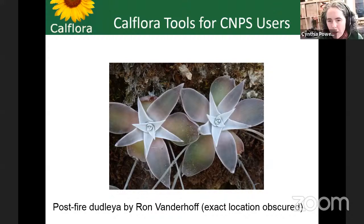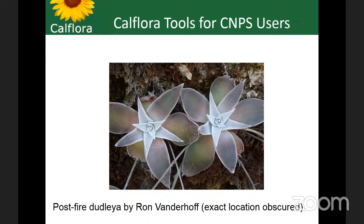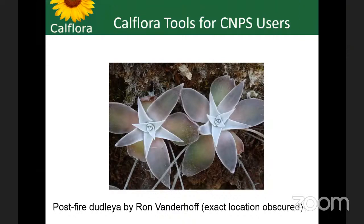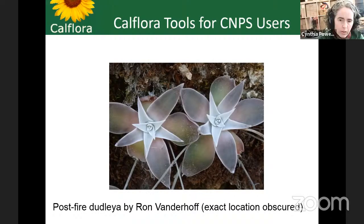Welcome to California Tools for CNPS users, specifically Redbud. If you're not a California Native Plant Society member or a Redbud member, that's okay. This presentation is geared toward that particular region of California, so you might see more plants you're familiar with if you're from that part of the state. Chrissy is moderating the chat. If you have a question, please ask it in the chat or out loud, and she will find a good point to interject and ask the question.